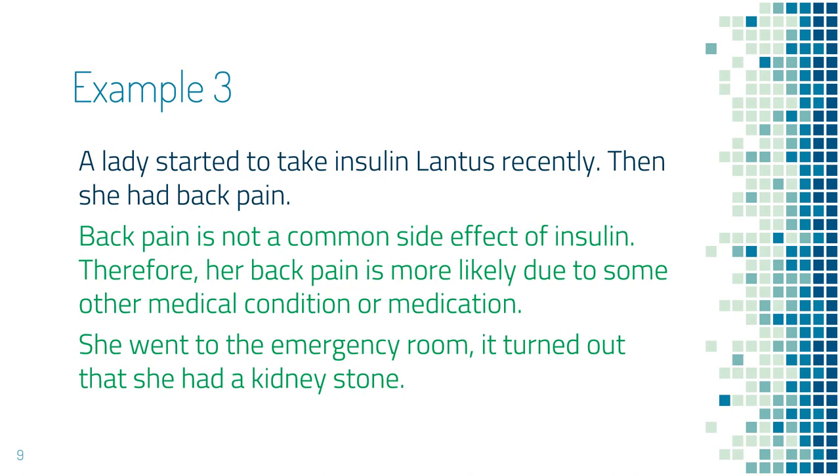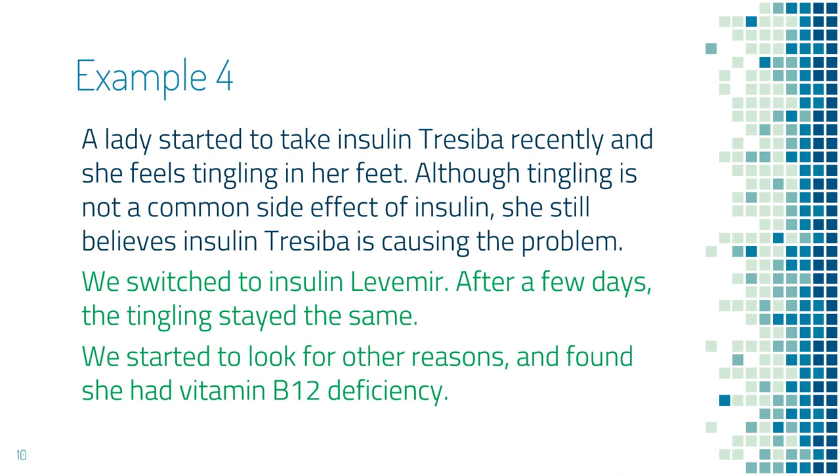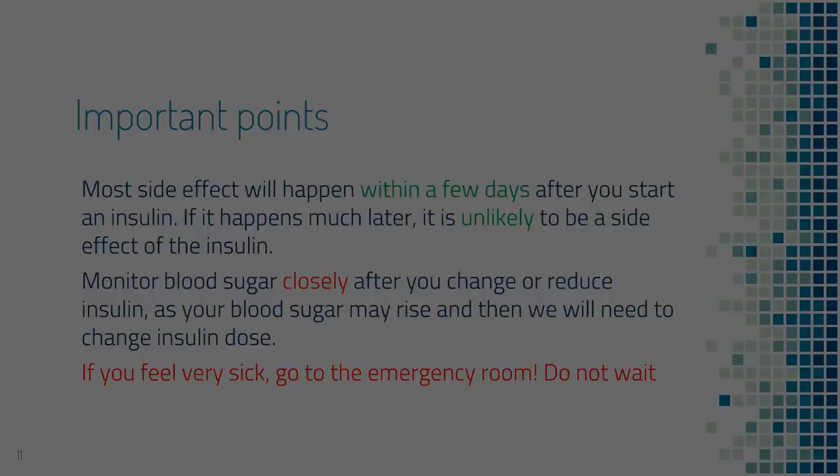The next example is a lady who started to take insulin Tresiba recently, and she felt tingling in her feet. By reviewing the common side effects of insulin, you notice that tingling is not a common side effect. However, she still felt strongly that insulin Tresiba was a problem, so we switched to a different type of insulin — insulin Levemir — but the tingling continued after a few days. We did some additional investigation, and it turned out that she had a low vitamin B12 level, and her tingling disappeared after she started to take vitamin B12.